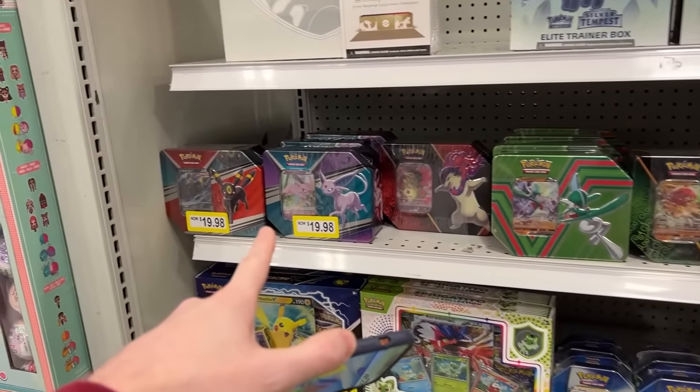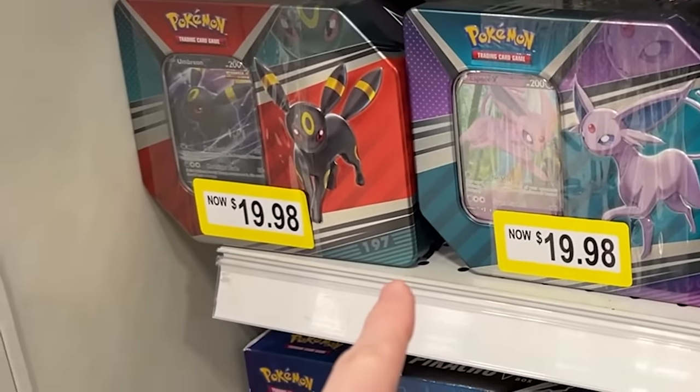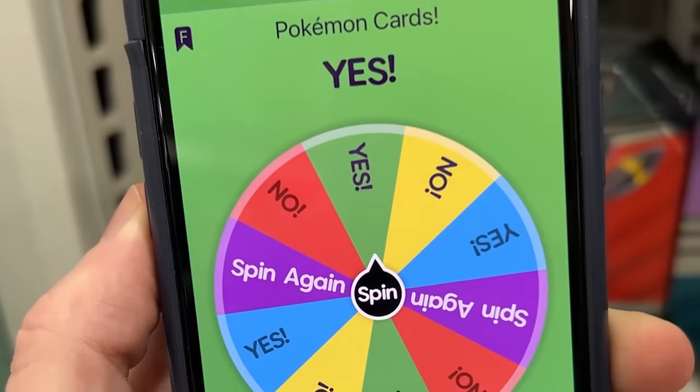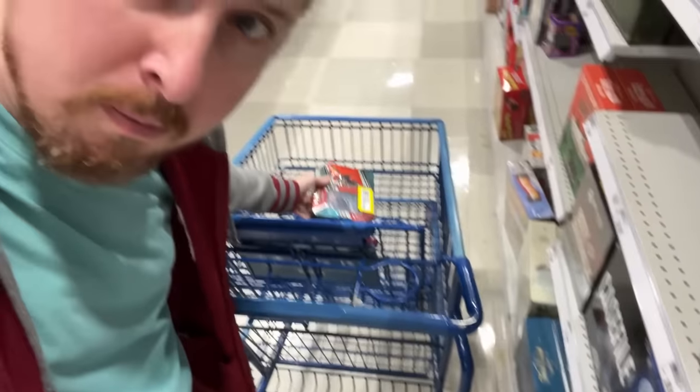And they even have the tins at $20. Let's try our luck with this Umbreon tin right here. I feel like it might be a good one. And even the wheel said yes on this one. Boom, right in the cart.